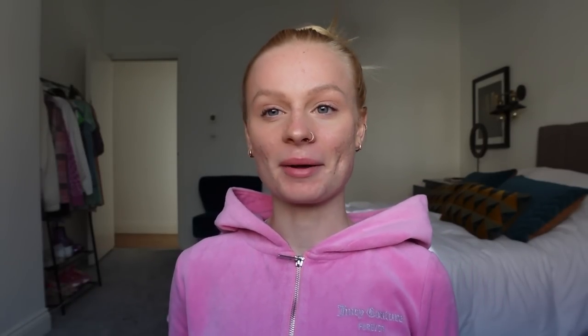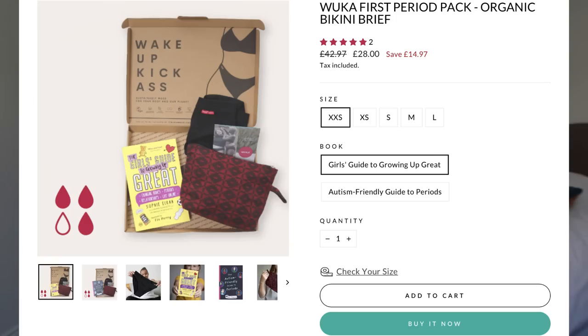As you guys know, I've made a lot of period videos since I started my period back in 2017, which was when I made my first period video with my mum. The reason I wanted to make that video and all the others since then is just to spread awareness that periods are a completely normal, natural thing — it shouldn't be a taboo. And in that same year, WUKA also launched their first period pants. They also do a first period pack with a book, wash bag, and a pair of pants — the perfect kit for when you first start your period.